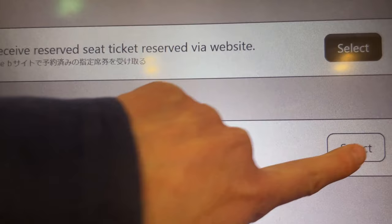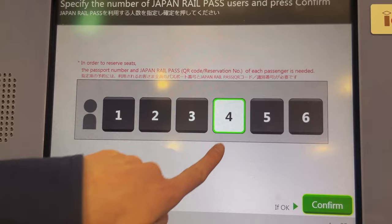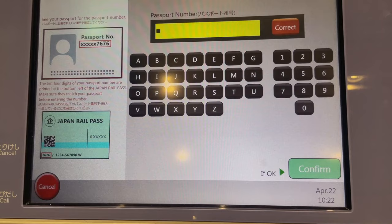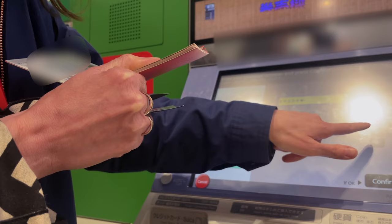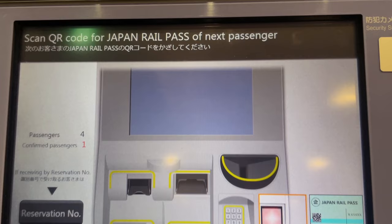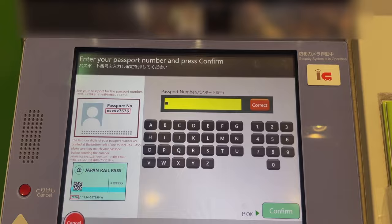Next, it will ask you the number of JR pass holders. If it's only you, select one. In the case of my friends, they are a family of four, so we are selecting four passengers. After that, you'll need to scan the QR code on your JR pass and enter the passport number corresponding to that JR pass. You need to enter the whole passport number, not just the last four digits. If you have more than one JR pass holder, you have to scan each JR pass and enter each passport number one by one.